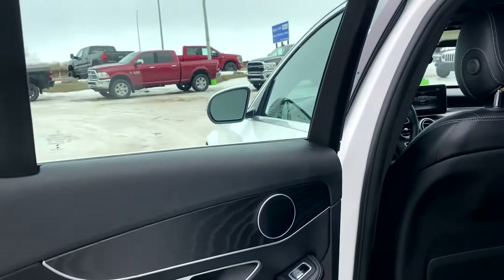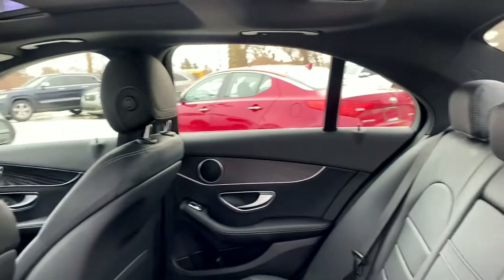The back seat looks untouched — very, very clean and with lots of room.